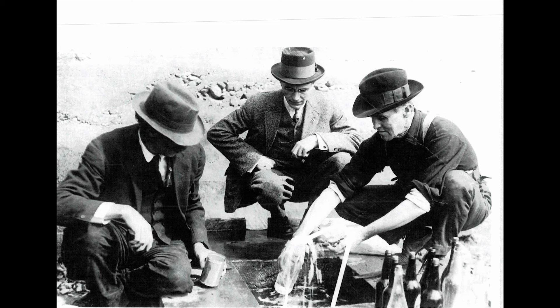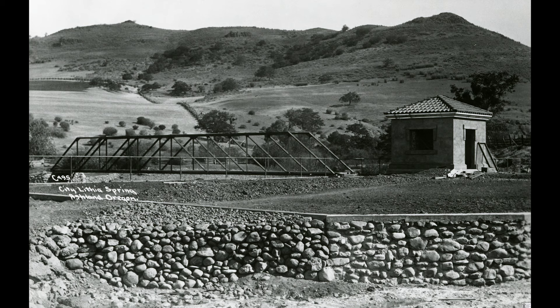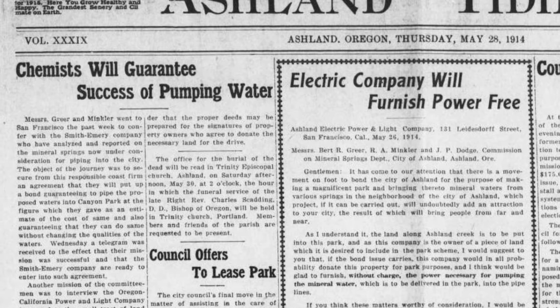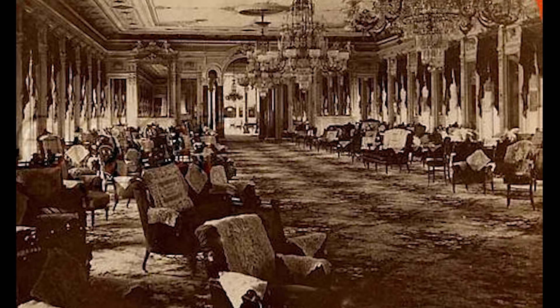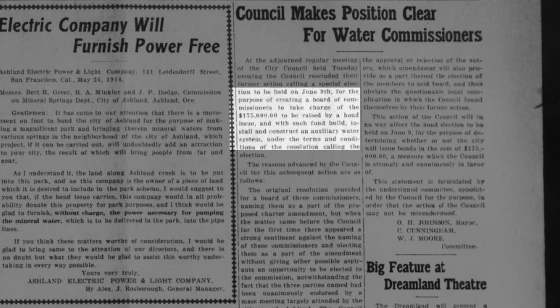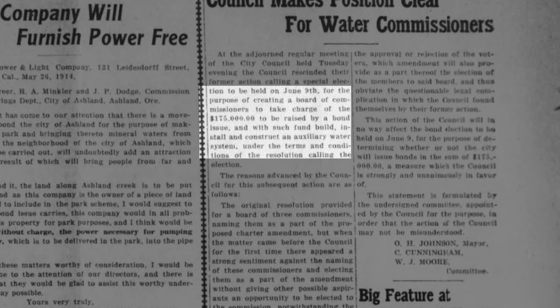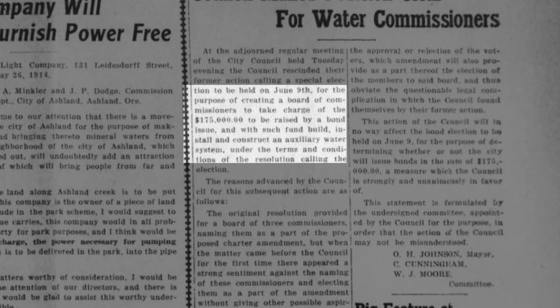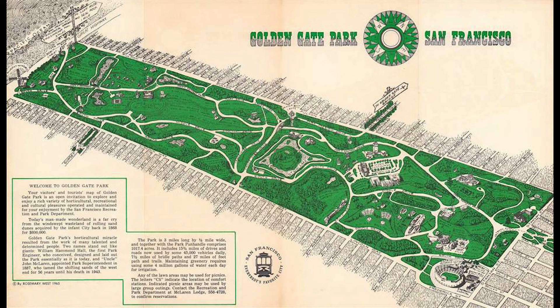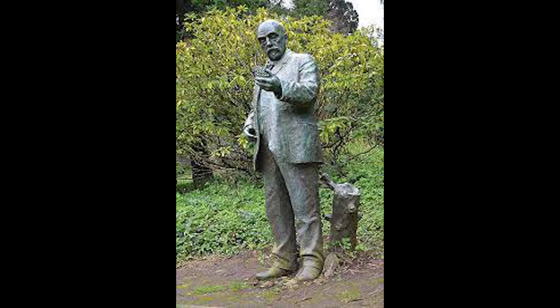In 1914, a mineral springs committee was created to find another Lithia Water spring. They found one where the Ashland Gun Range is now, and proposed piping that spring all the way to Lithia Park, where Ashland could create a mineral water spa economy like Saratoga Springs. To make that happen and develop the landscaping in Lithia Park, Ashland passed a $175,000 bond. This is when John McLaren, designer of Golden Gate Park, was brought in to redesign the park.